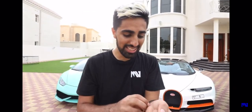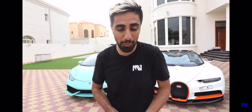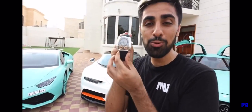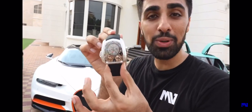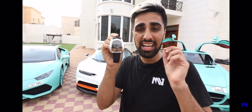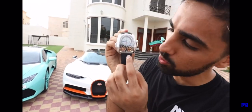Okay, so this is actually a very special watch right here. This is a one-off-one Jacob & Co. Bugatti edition — this is the only time you're ever going to see this watch. It's got one of the craziest movements I've ever seen. It's got two tourbillons in the watch, which you guys can see right over here.